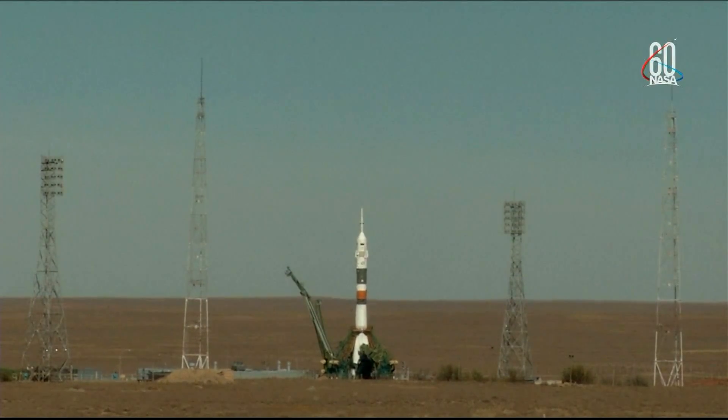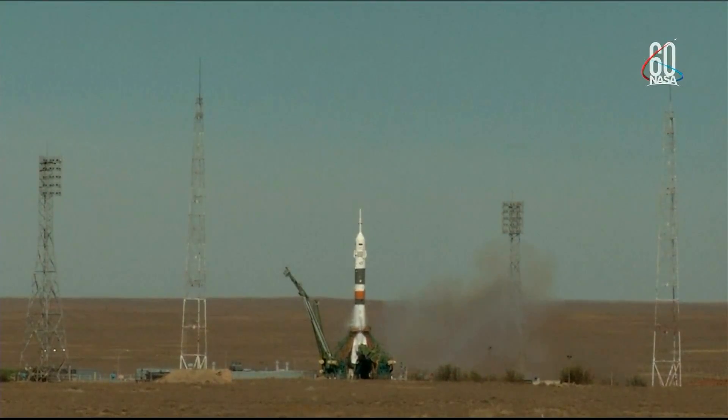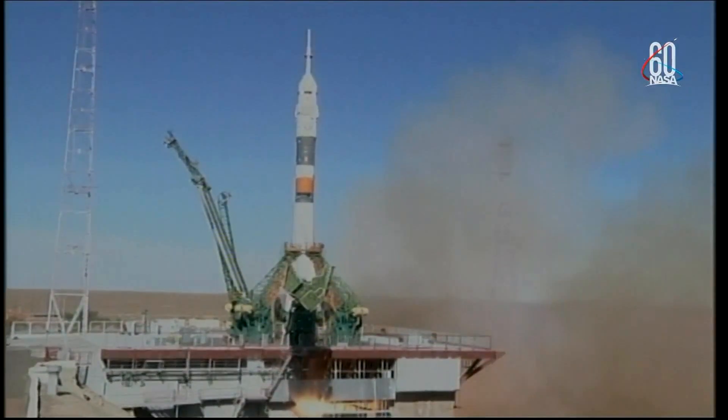Command for ignition, oxygen. Launch command has been issued. Seven, six, five, four, three, two, one. Engine turbo pump at flight speed. Engine at maximum thrust, liftoff.